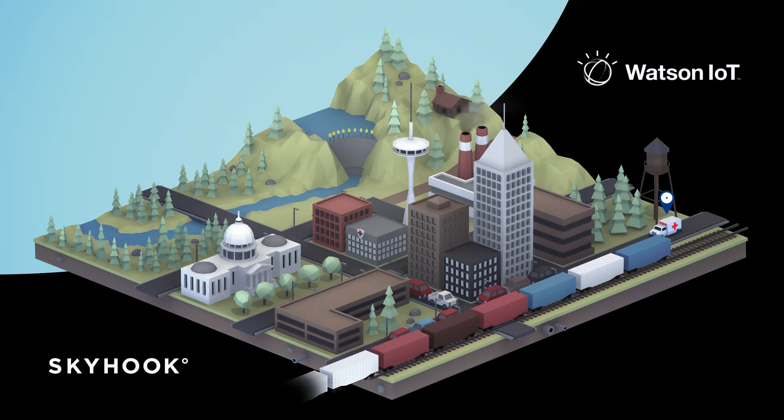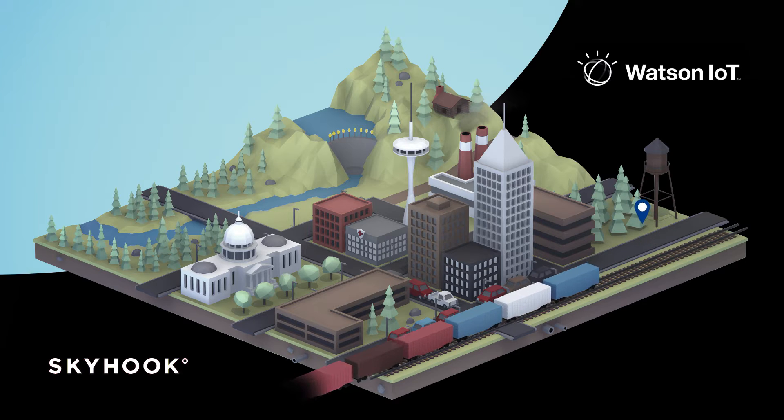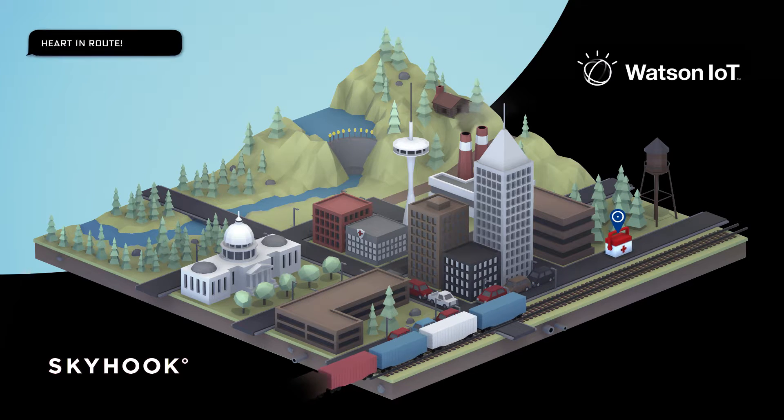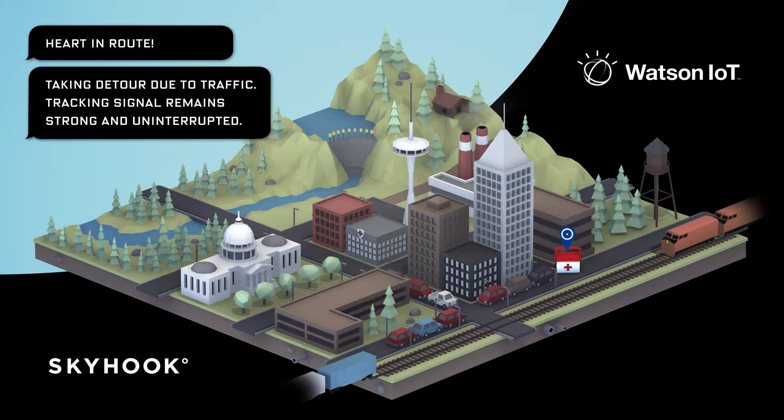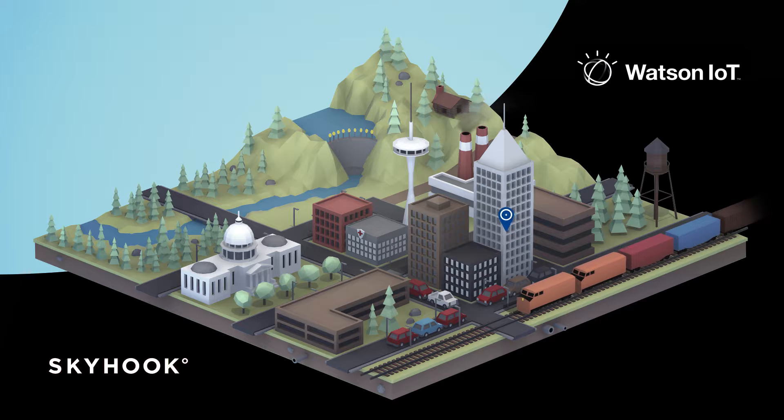So instead of tracking the vehicle transporting the organ, with Skyhook you can track the cooler. Watson IoT can leverage Skyhook's location data and other contextual information to take you from passively monitoring asset location to actively managing asset movement.